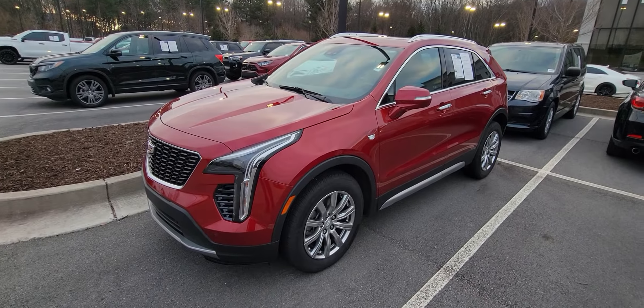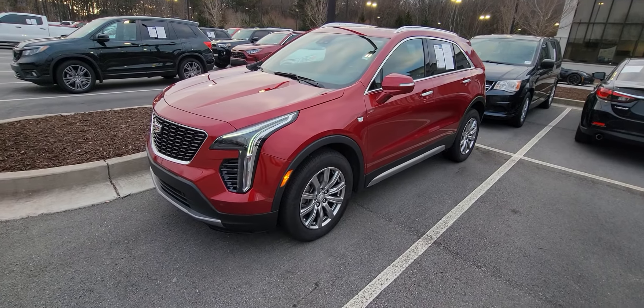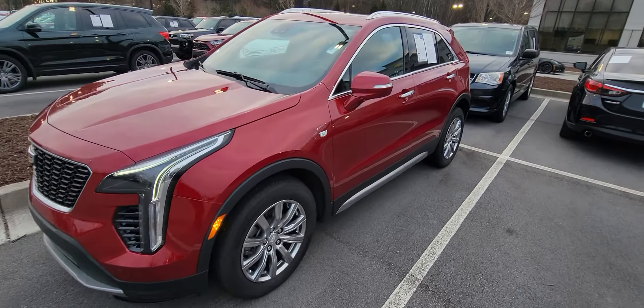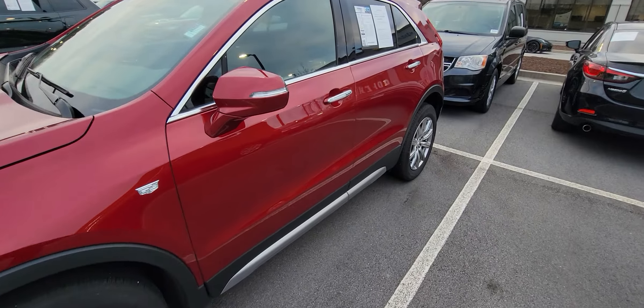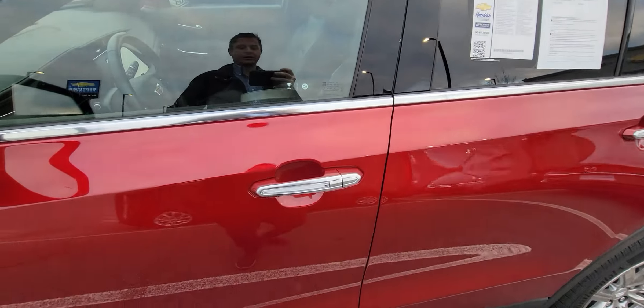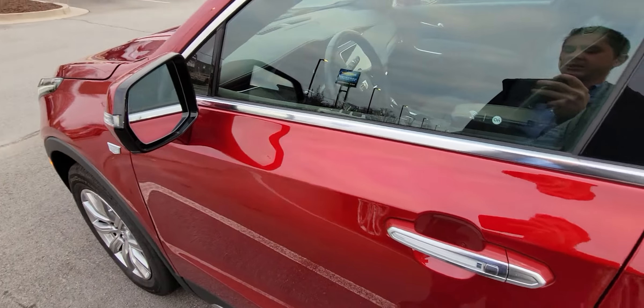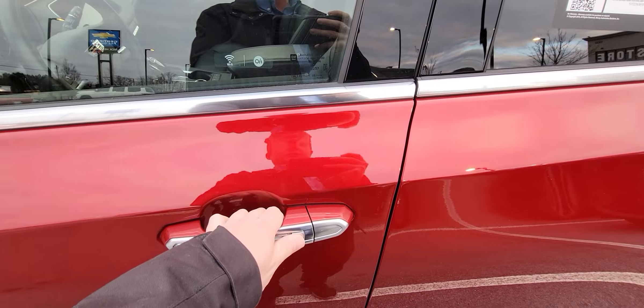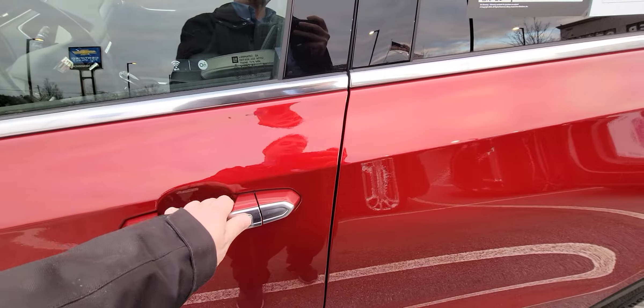Love this deep red exterior on it with a little bit of chrome accents. Now with this being the Premium Luxury, it does have pretty much all the features in it. First and foremost, it does have the keyless entry, so when you approach the vehicle you can push this button and it'll lock it as well as unlock it.